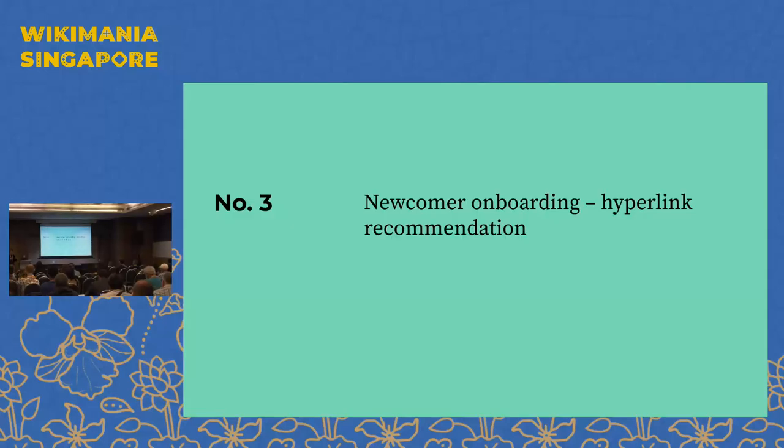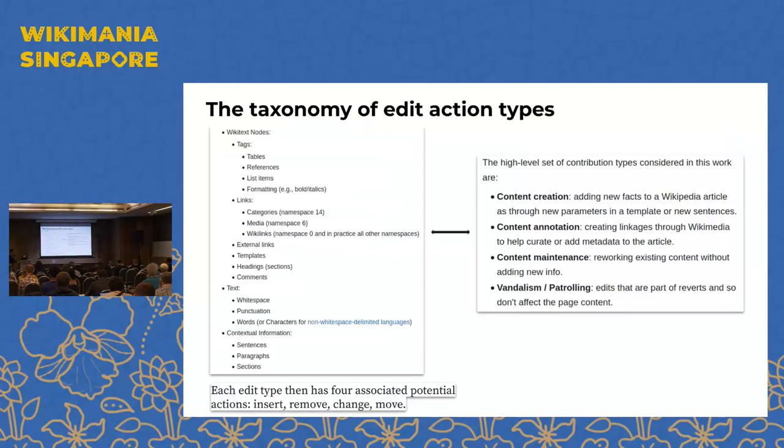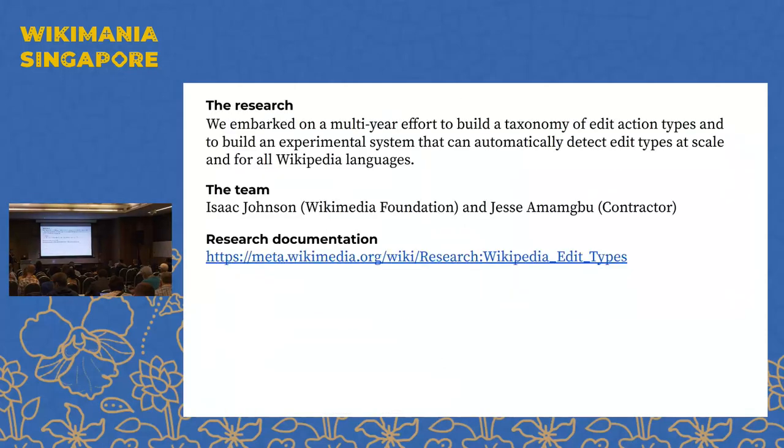Question: The tool gives granular information about references or headers — how do you get from that to content maintenance and content creation? Answer: You should go to the meta page that Isaac has documented, which explains the mapping behind the scenes.